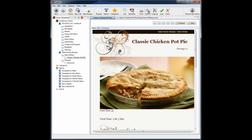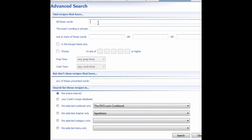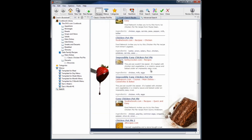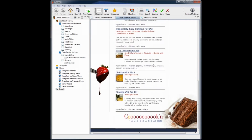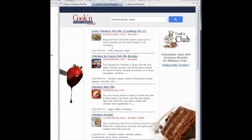Capturing recipes is really neat, but searching for them is really cool too. We've added new features where you can search in a selected category or a selected menu. If you want chicken pot pie but you're allergic to onions, you can search for recipes that include 'chicken pot pie' but without any onions. Cookin' searches the web and gives you results with no onions. Searching with Cookin' on the web is so much better than going to Firefox or Internet Explorer.